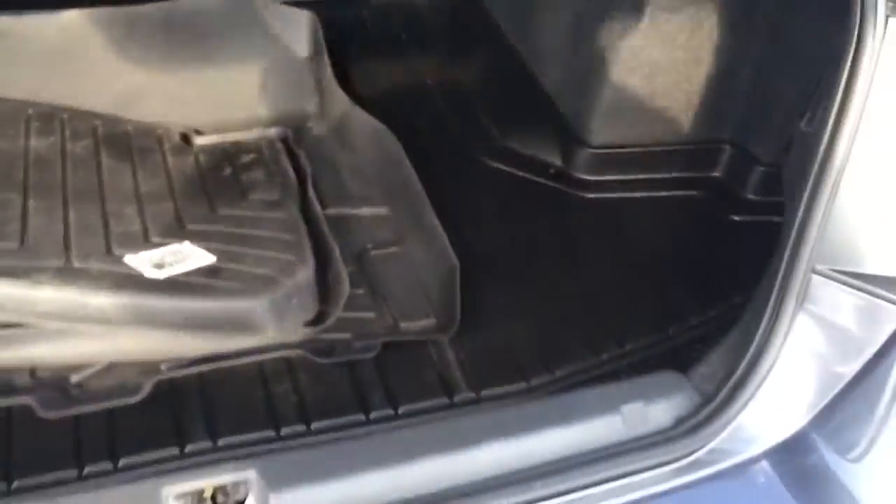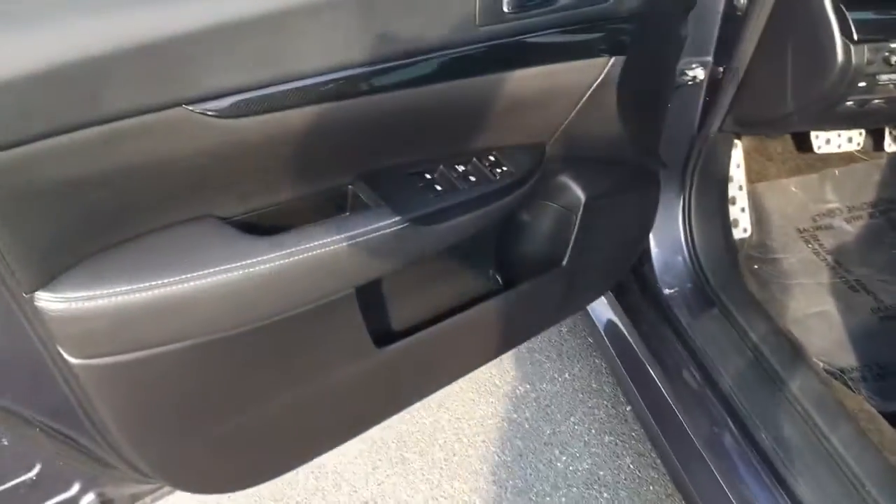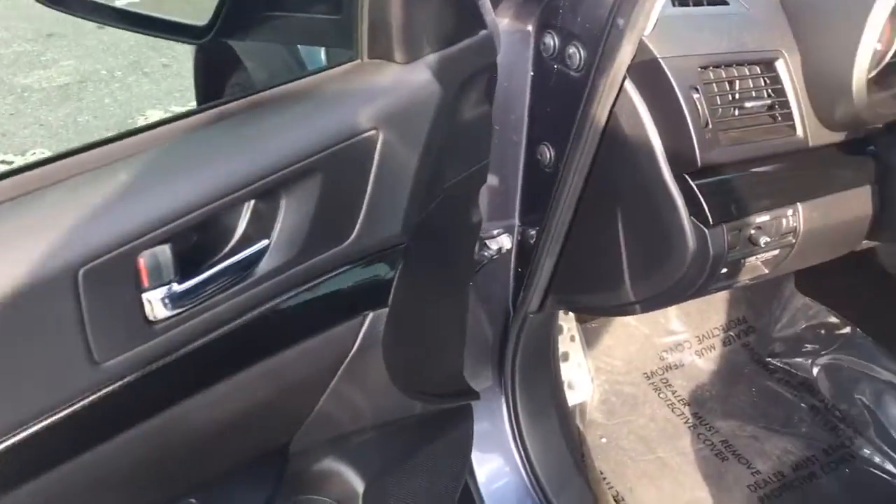It does come with all the all-weather floor mats. Lots of room in the back. Power locks, power windows, power seat, power side view mirror.